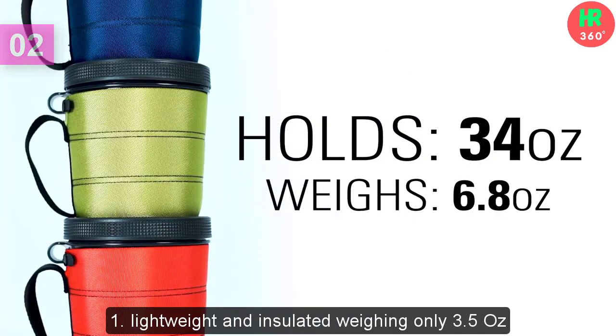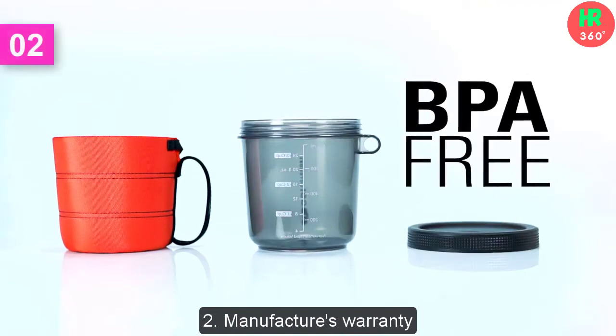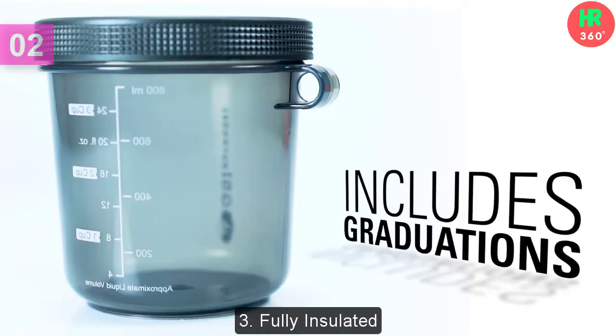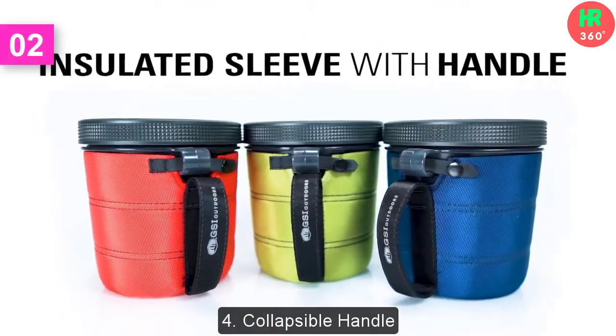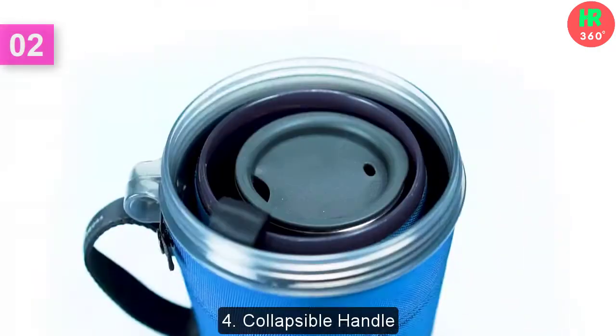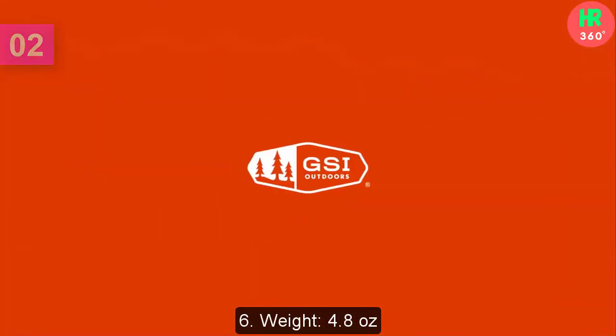Main features: 1. Lightweight and Insulated, weighing only 3.5 ounces. 2. Manufacturer's Warranty. 3. Fully Insulated. 4. Collapsible Handle. 5. Brand: GSI. 6. Weight: 4.8 Ounces.